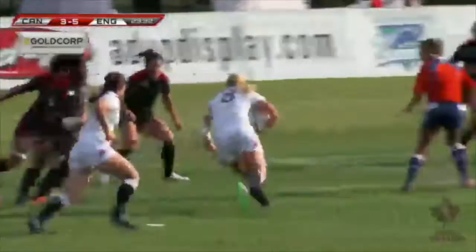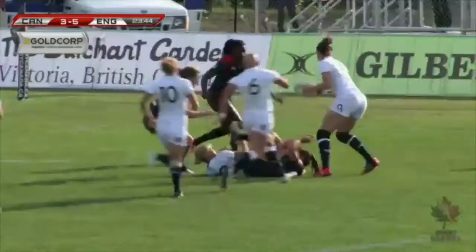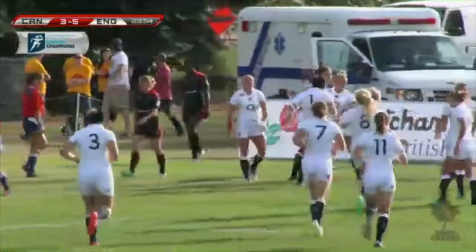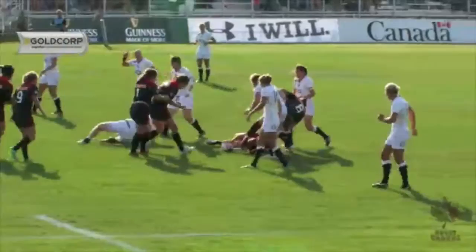Into the scrum now, picked by the number eight, driving towards the line — that's Alex Matthews, so close to the try line. Scott into midfield, that's Large, tries to get around Thornborough, but a great tackle from the Brandon, Manitoba product. Skerritt spins it out wide and that is Wilson touching down again, England scoring their second try in that right corner with Emily Skerritt passing it out to the winger, Wilson, for another score.